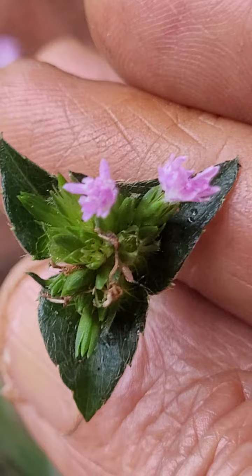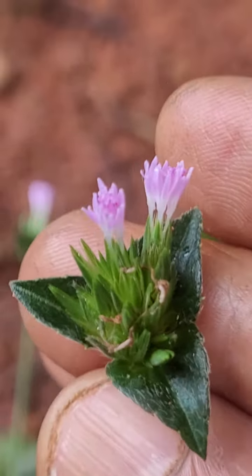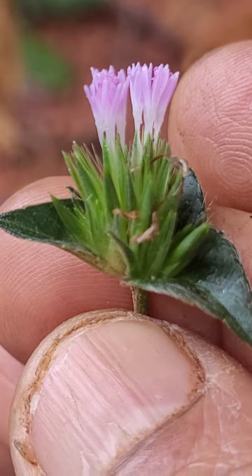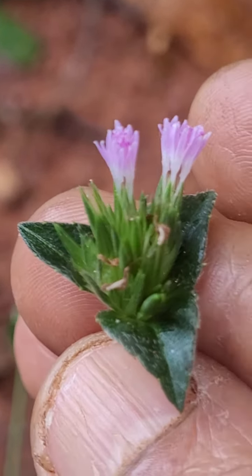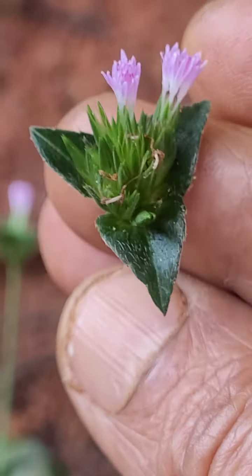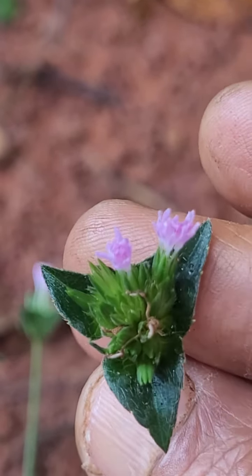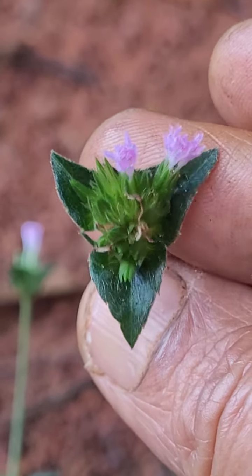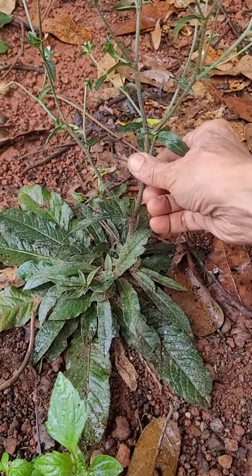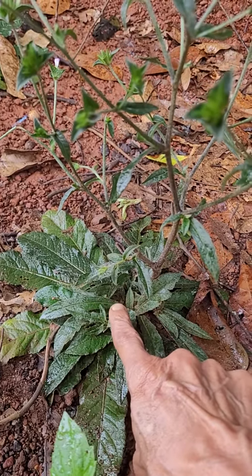This is a species called Elephantopus scaber — elephant topus caber — and it is called hastipada in Sanskrit and Kannada. Hastipada means elephant foot. It is a shade-loving plant.